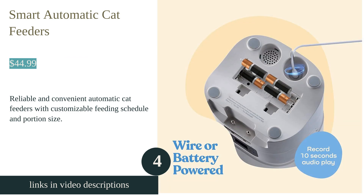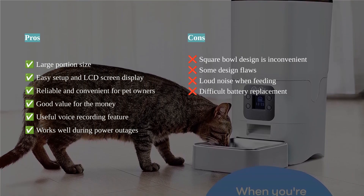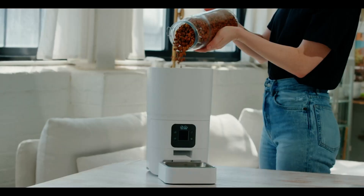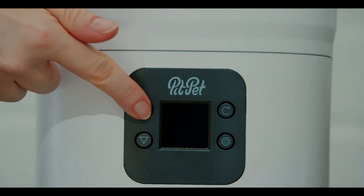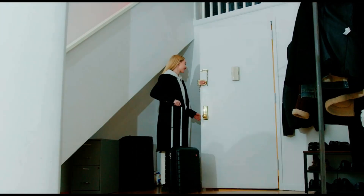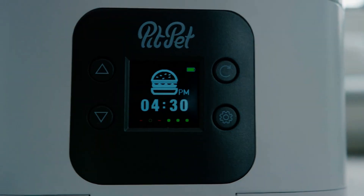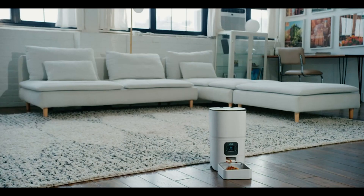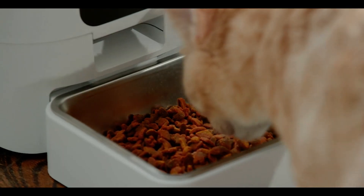The Pit Pet Smart automatic cat feeder is a reliable and convenient solution for pet owners. With a capacity of six liters, it can hold up to six daily meals for 35 days for a cat and 20 days for a small dog. The portion control feature ensures that your pet eats balanced meals without overeating. The enclosed desiccant bag keeps the kibble fresh and crisp. Setting up the feeder is a breeze thanks to the easy-to-operate LCD screen and detailed instructions. The voice recording feature adds a personal touch to feeding time, and even in power outages the feeder continues to function.